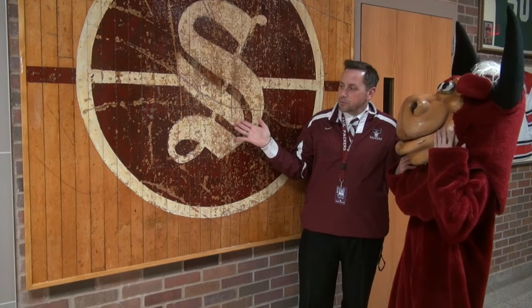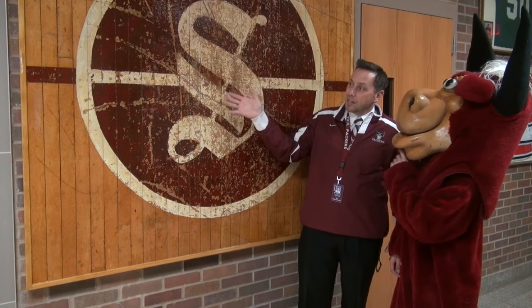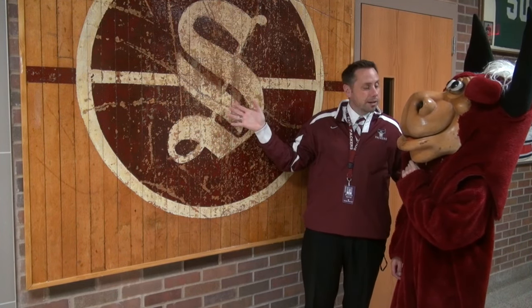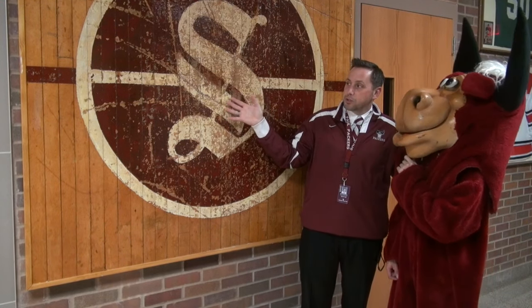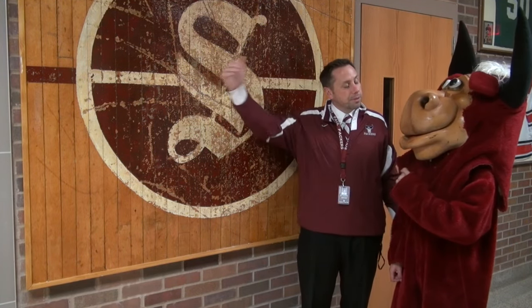With our renovations, we've changed Heritage Hall into a flexible gym space and we saved this to remind all of our students and staff about the past of South St. Paul as we jump into the future.